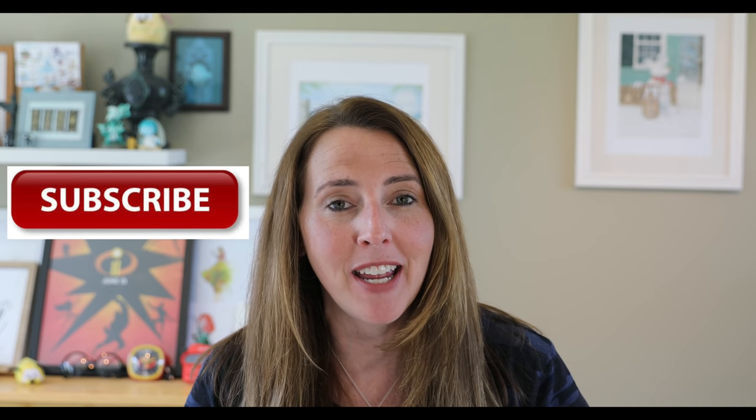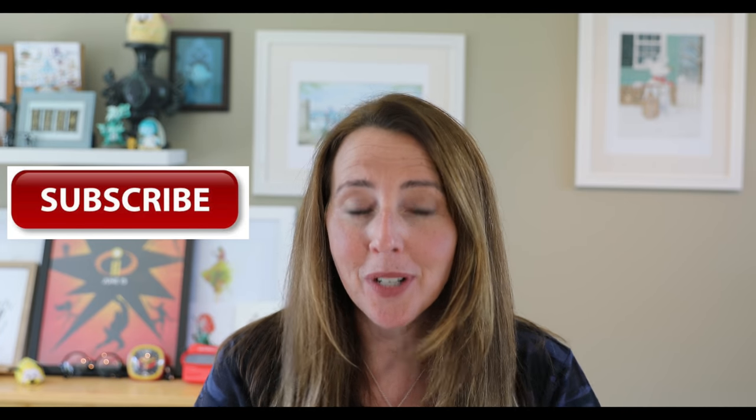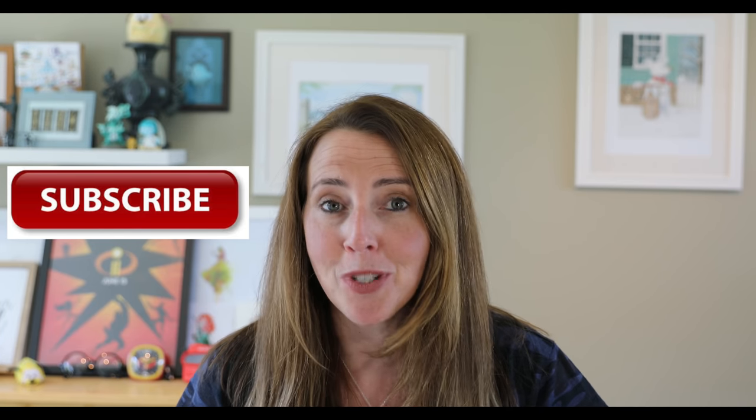Hello everyone! Welcome back to my channel. For those of you who are new, my name is Coral and I am the owner of Coral Joy Travel, a travel agency that specializes in Disney vacations. But I also do cruises such as Norwegian Cruise Line.